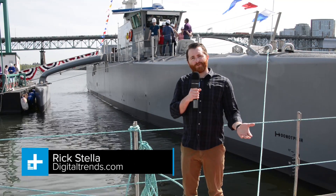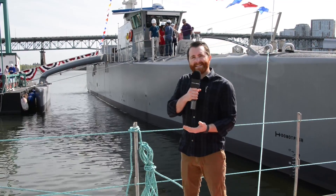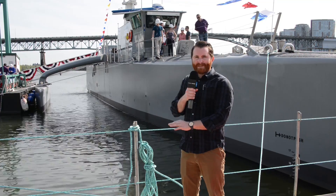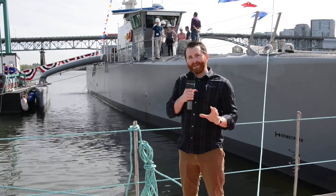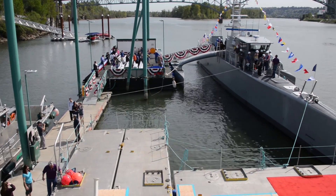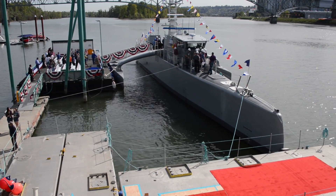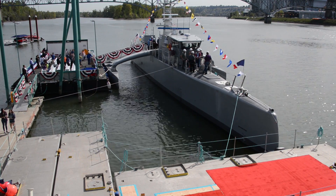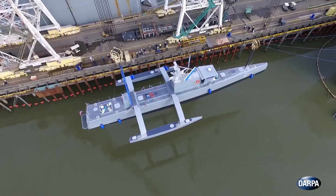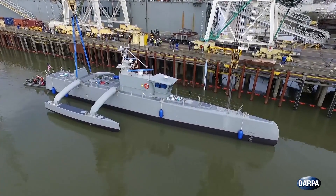There's drones in the sky and drones on the road, but have you ever seen a drone on the water? We are here at DARPA's ACTUV christening of this 130-foot autonomous vessel that's probably going to change the way the Navy operates in 10 years. What it's supposed to do is autonomously track submarines and perhaps even look for mines in the open water. So why don't we go talk to a few of the people that have made this happen.